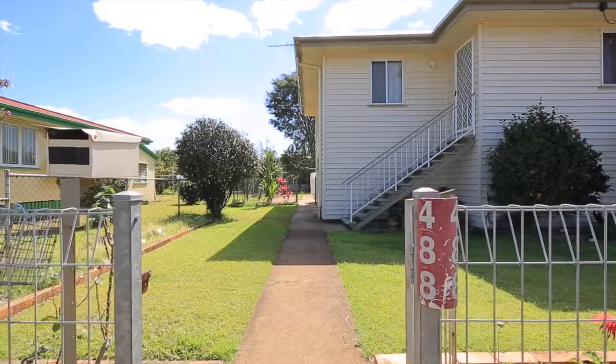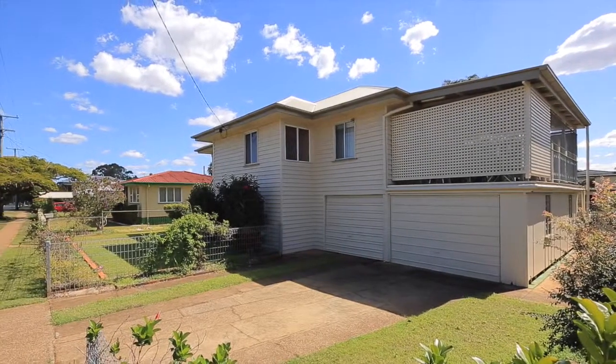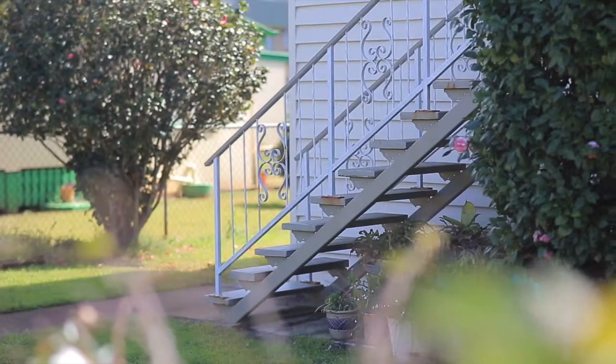We're at 488 St. Vincent's Road in Naji, and this is what I call the perfect all-rounder. It's ideal for young families, investors, developers — you name it.